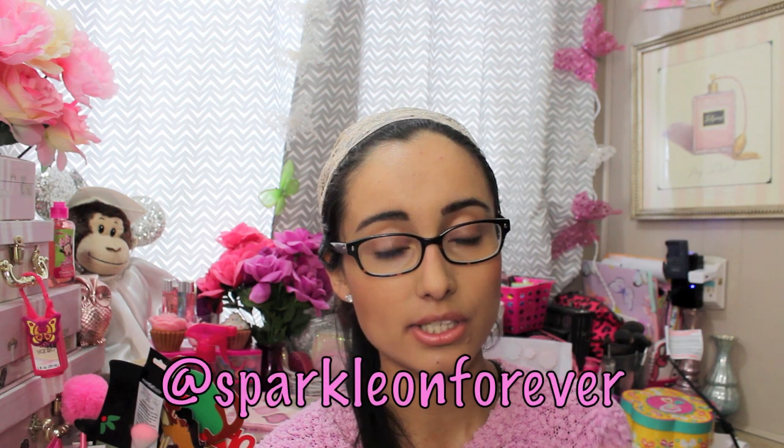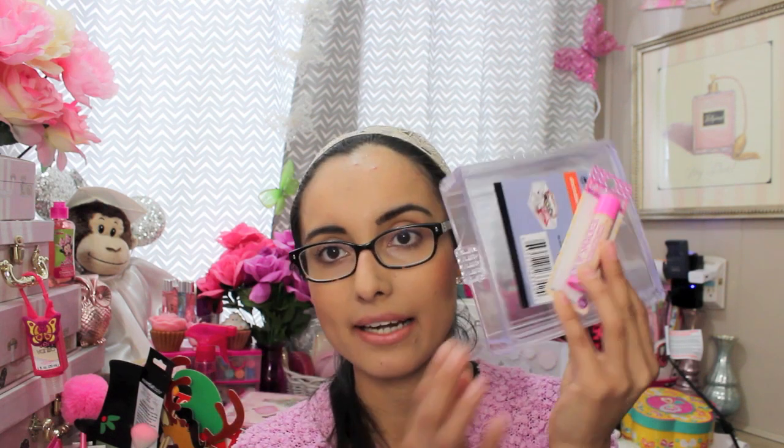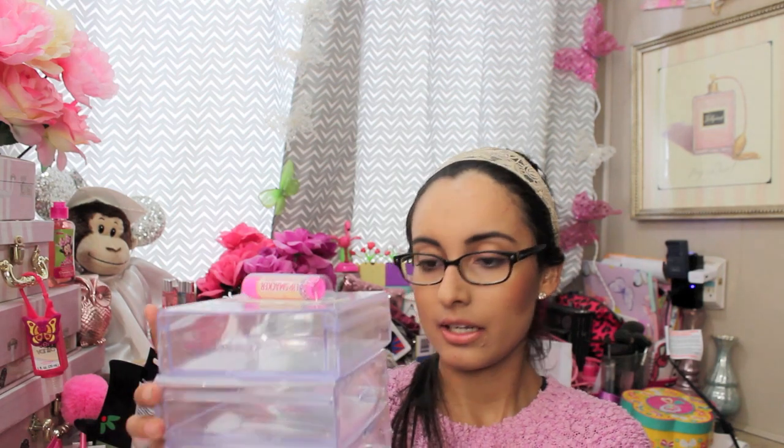Then I picked up this Lip Smacker in Angel Food Cake — it's just a little lip balm. They had a whole bunch of different ones, like a donut one, strawberry, and others. I just picked up the Angel Food Cake. I love Lip Smackers, and I thought maybe a little drawer could be dedicated for lip balms — like how cute would that be?